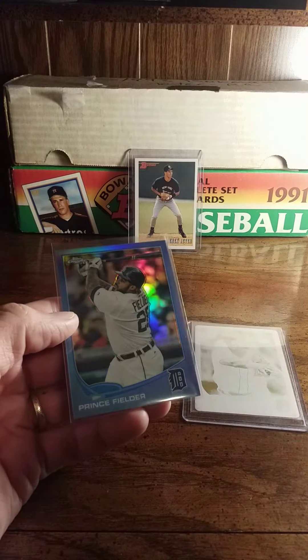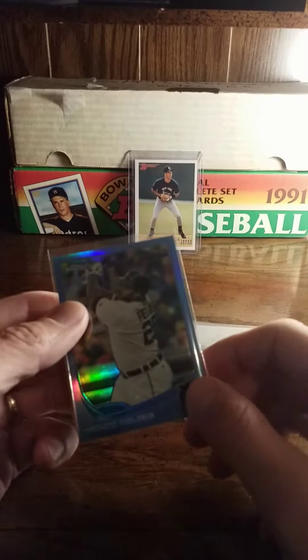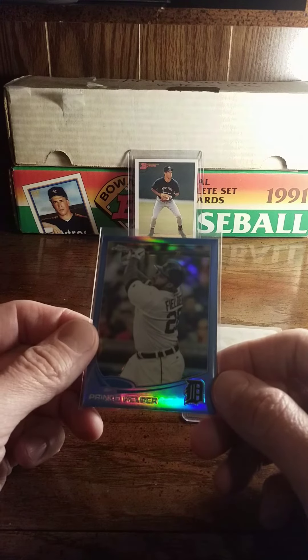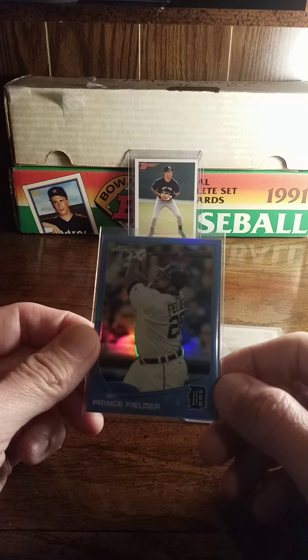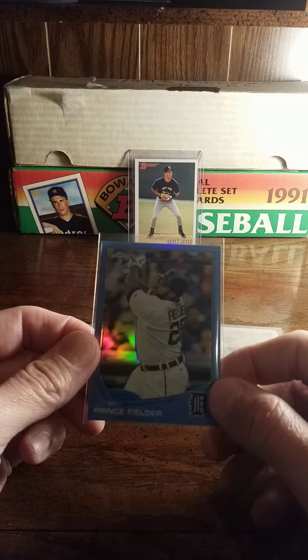And there's a Prince Fielder card — this card's pretty sweet, numbered to 199. I was a huge Cecil fan, obviously Prince's dad back in the day. Prince came to Detroit and I was excited, but unfortunately his welcome here was cut quite short, which is unfortunate.